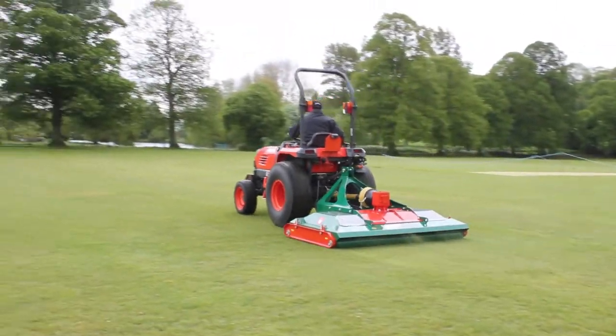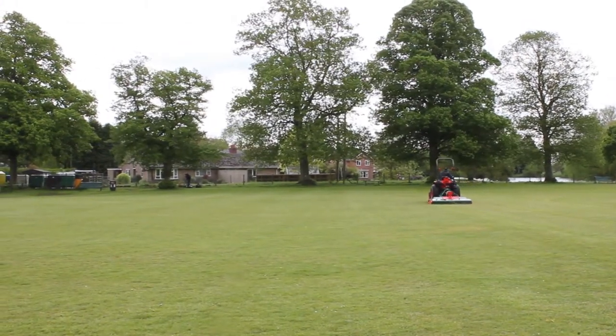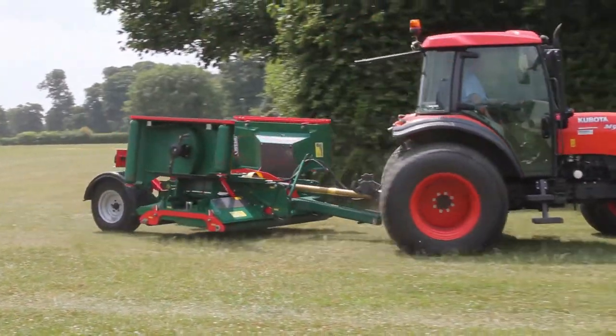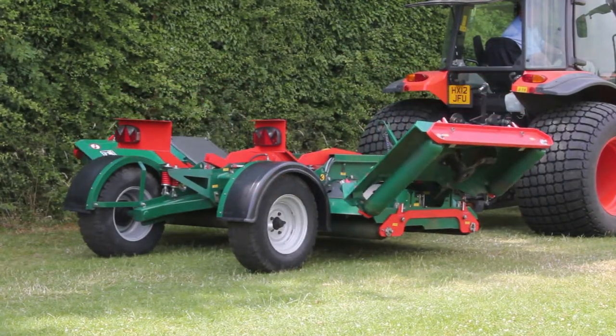Those who were primarily interested in cost savings accepted the roller mower very quickly and the concept grew in the municipal market sector. Professional groundsmen take pride in the quality of their turf and they were slower to accept the roller mower, as they believed that a cylinder mower was the only machine that could produce the required cut quality.